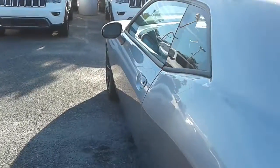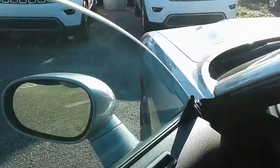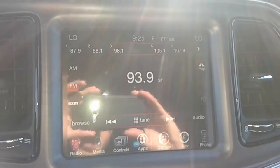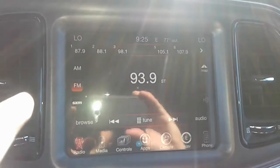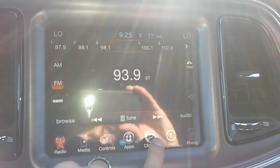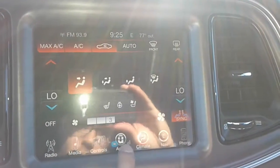I wanted to go over some of the basic features on the vehicle with you. As you can see by this button here, you have keyless entry paired with push-button start, so essentially the key never has to leave your pocket. You also have your UConnect infotainment center here on the 8.4-inch screen, which has FM, AM, and satellite radio, as well as Bluetooth connectivity and climate control.